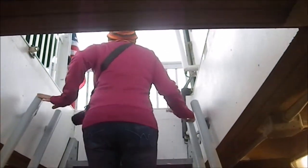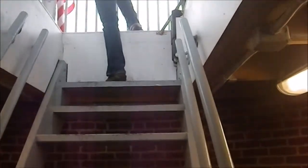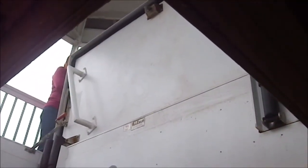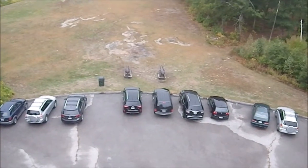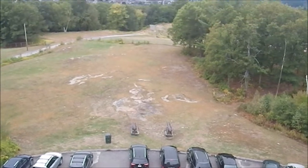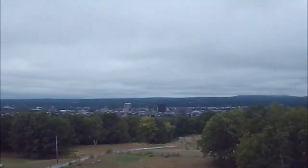Here we have the actual entrance from the stairwell to the observatory. It is normally closed because this area is not normally open to the public. Now I'm going to go up — and there are the cannons. I don't think you'll have to worry about getting your head here, but some of the taller guys have done that. Here is the view.